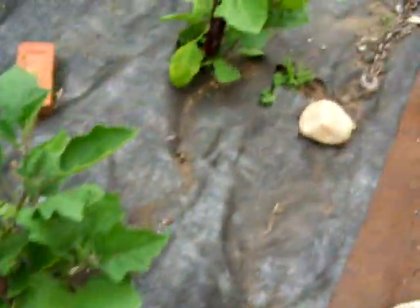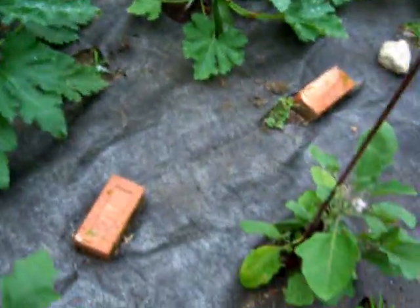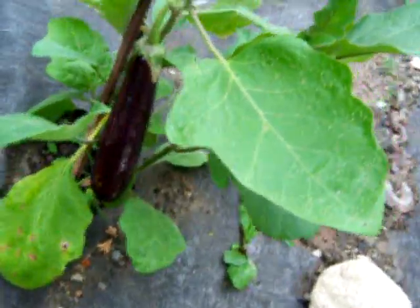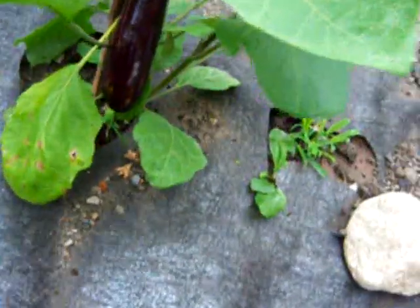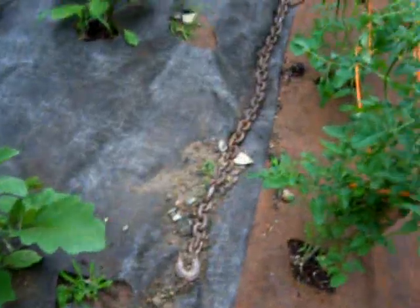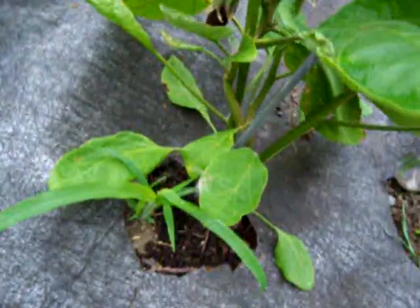Up top here, though, we've got much more progress. These are the finger eggplants, and you can see there's a baby finger eggplant right there. Finger eggplants are doing well — we've got one on every stem, actually. These also had problems with the beetles, but we managed to defeat that problem.